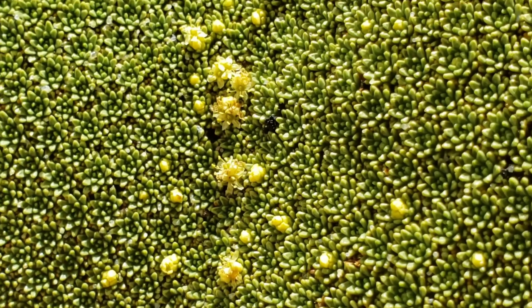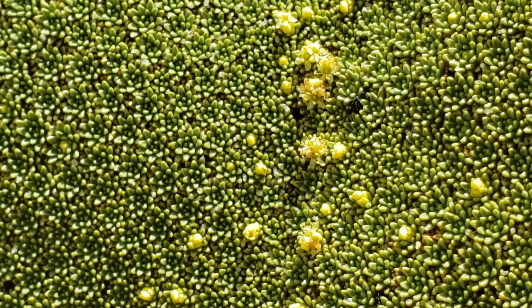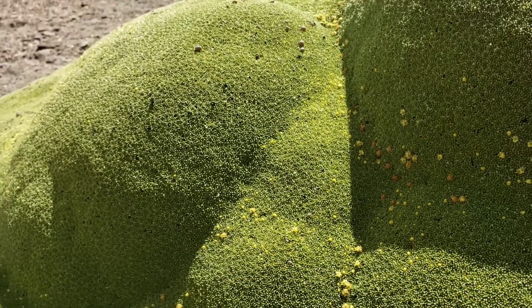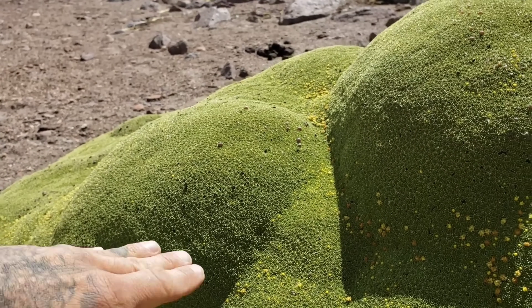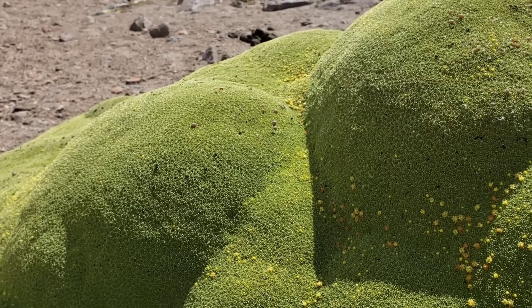Those tiny leaf rosettes have a thick, waxy cuticle covering them — these leaves feel like plastic, they're not very soft. That thick waxy cuticle also prevents the plant from drying out. This is probably a few thousand years old; it's been here for a very long time.